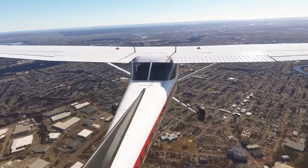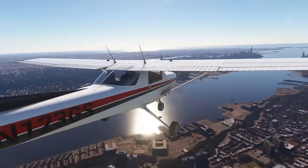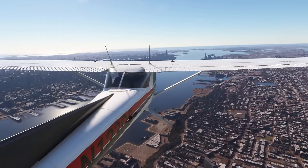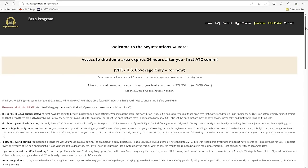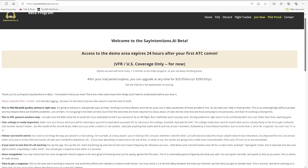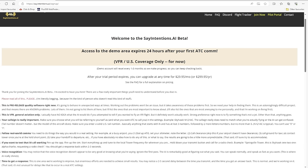Push the push-to-talk button that you assign and talk to air traffic control live as though it was really there. Because you are talking to AI, you can pretty much say anything as you would in the real world, and it should understand you and respond accordingly — which you obviously cannot get with stock canned ATC programs. This is still in beta, but anybody can sign up and test it out. There's also a free demo area which expires 24 hours after your first ATC communication. At the moment it is also only limited to the USA, but they are working hard on expanding this worldwide.